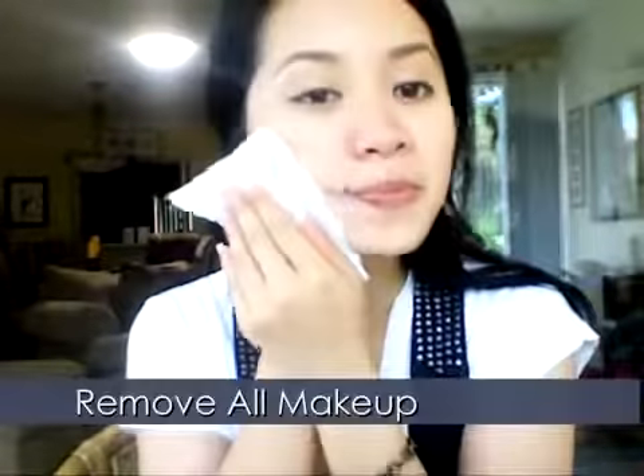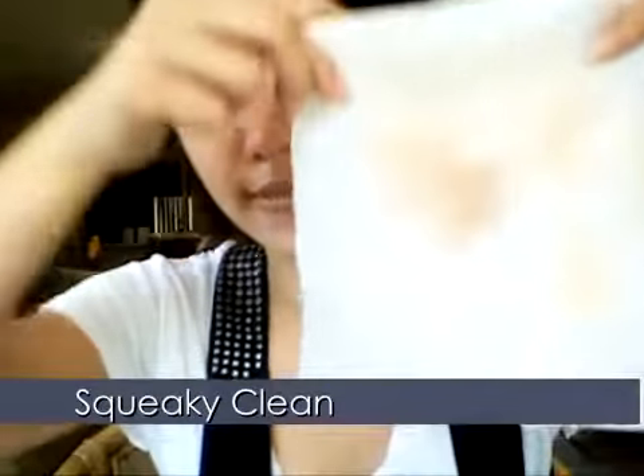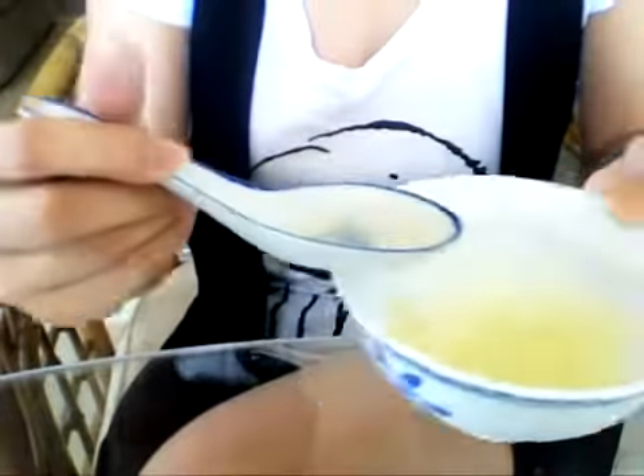Clean your face — here I'm using Olay's cleansing wipes. Now take a tablespoon of the egg whites, dab your fingers into the white foam, and apply it on your face. Apply it everywhere: all over your forehead, cheeks, nose, and jawline. Make sure you avoid the eye area. Egg white mask is wonderful for treating oily skin, whitening the skin, and giving it a temporary face lift. It tightens the skin, thus diminishing pore size.